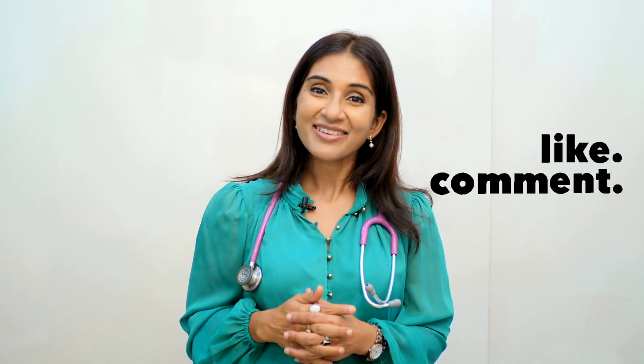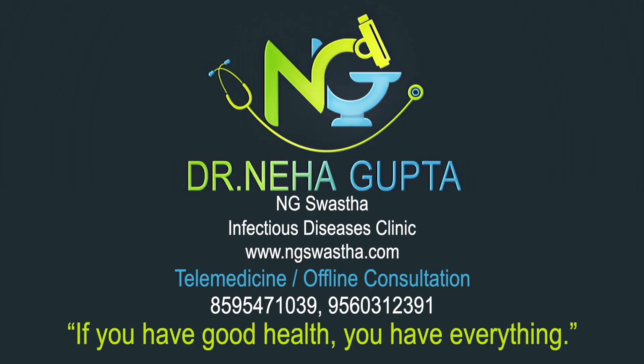Stay safe. Please like, subscribe, and share this information. Thank you so much.